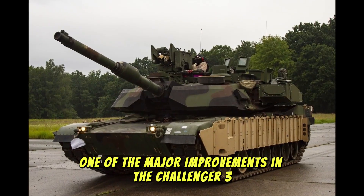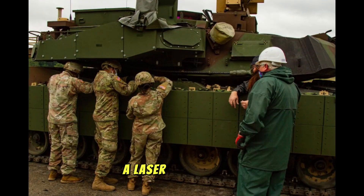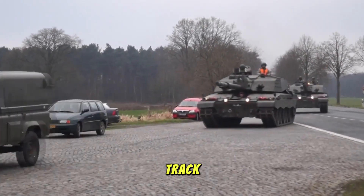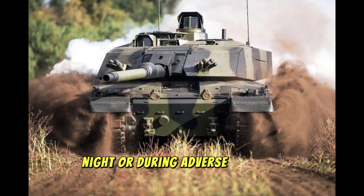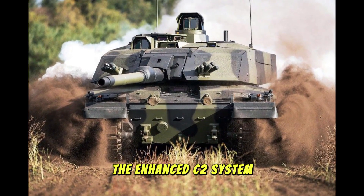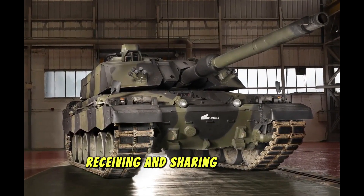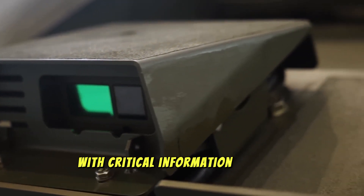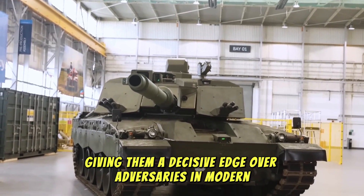One of the major improvements in the Challenger 3 is its state-of-the-art sensor suite, which includes an upgraded thermal imaging system, a laser rangefinder, and a fully digital command and control (C2) network. This enables the crew to detect, track, and engage targets in nearly any visibility condition — whether day, night, or during adverse weather. The enhanced C2 system allows the Challenger 3 to operate effectively within a networked battlefield, receiving and sharing real-time data with other units and command centers, providing the crew with critical situational awareness for rapid, informed decisions.